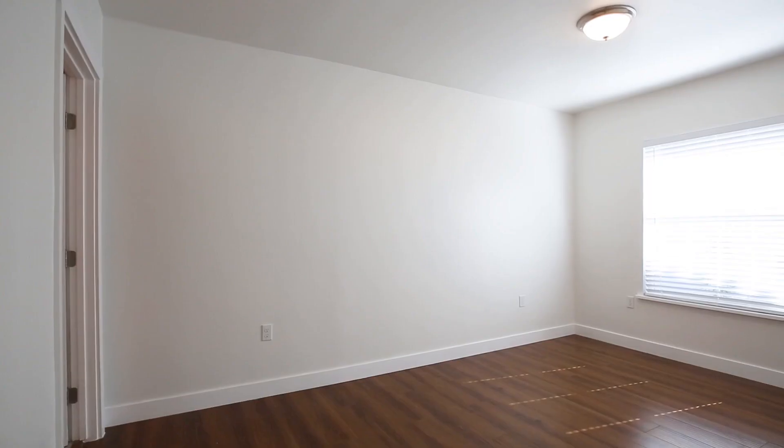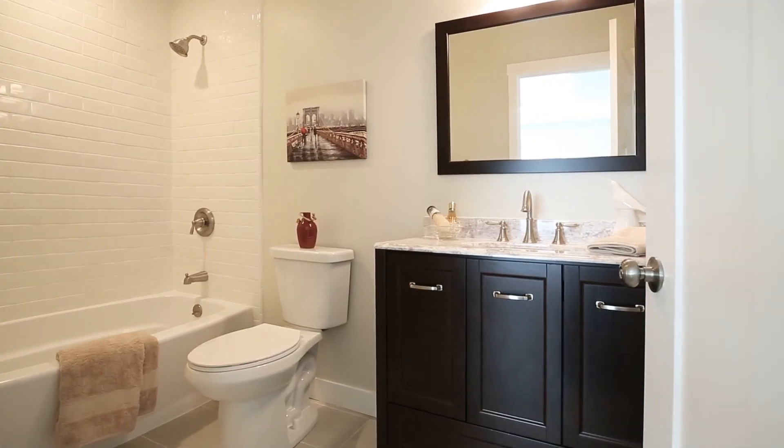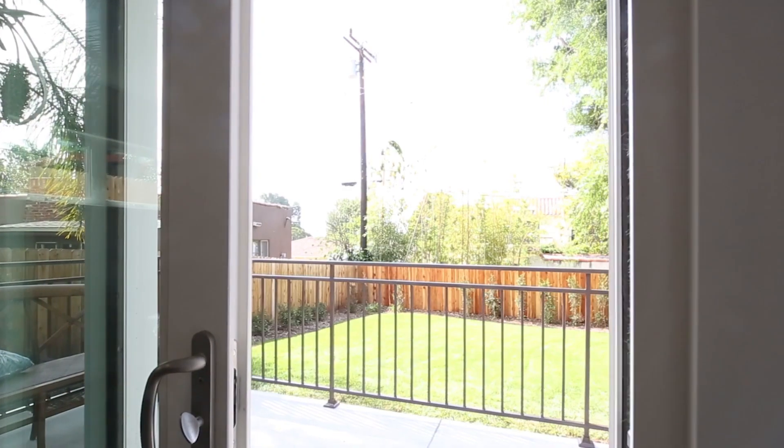This light-filled residence offers three-bedroom bathroom suites with all-new bathrooms and oversized closets, including a luxurious master suite that opens to the expansive bath patio.